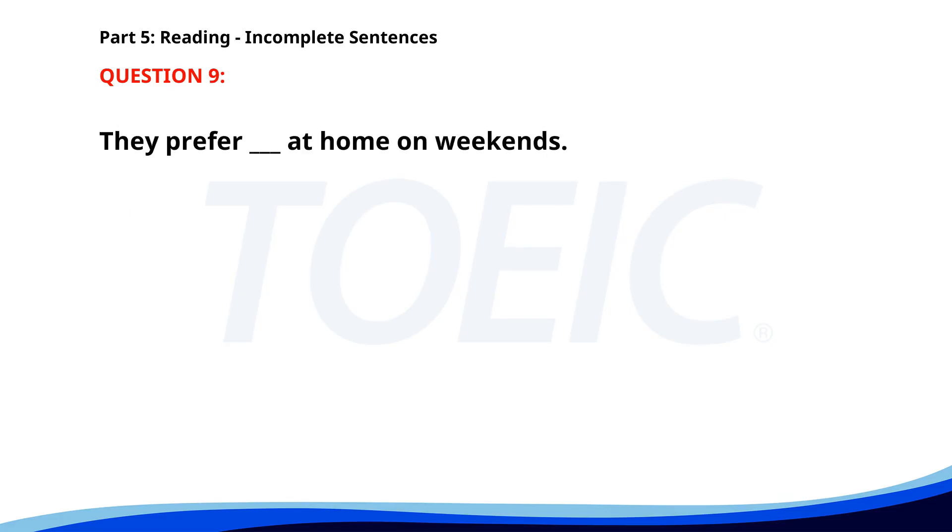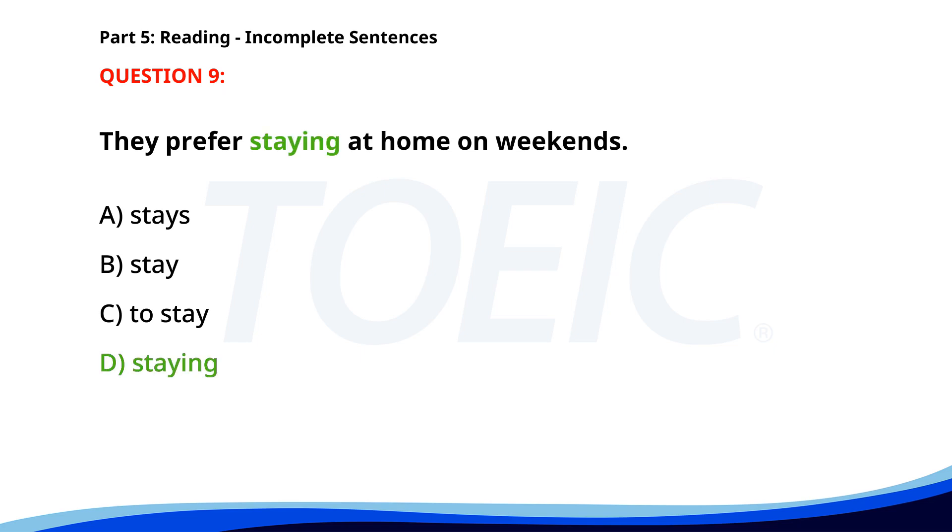Number 9. They prefer ___ at home on weekends. A. Stays. B. Stay. C. To stay. D. Staying. The correct answer is D. Staying.